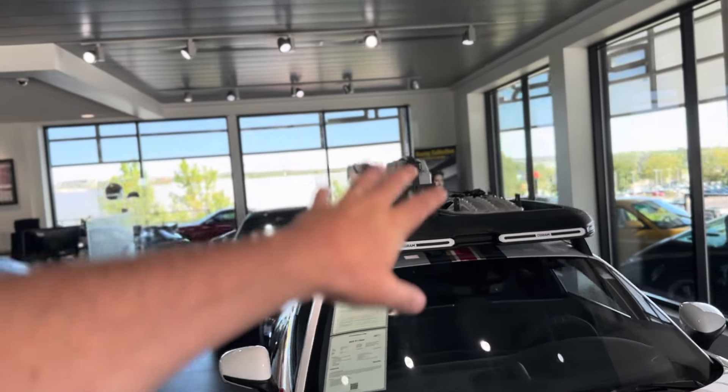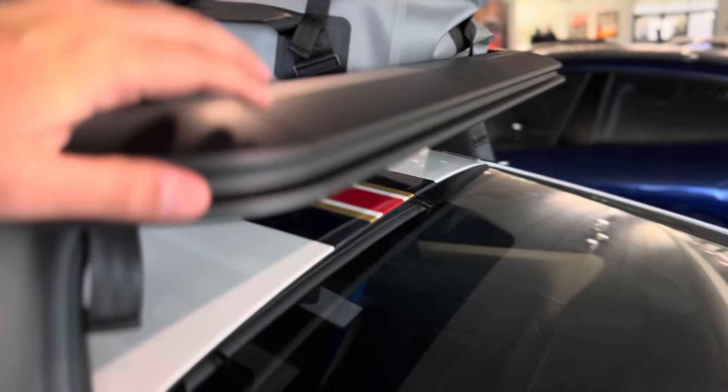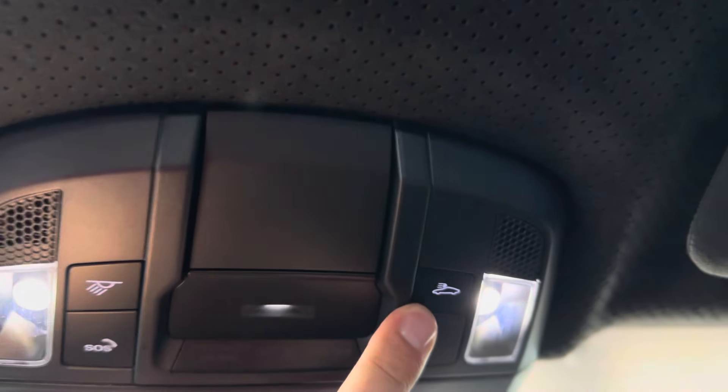The roof rack system was available through the parts department, and this one already has all of that. Porsche thought it through — they ran electrical wiring up there to power the front lights, and then inside on the overhead console you've got a button to turn them on.